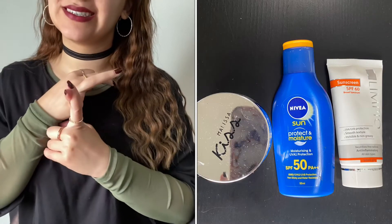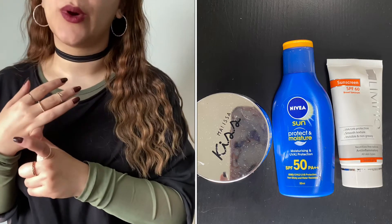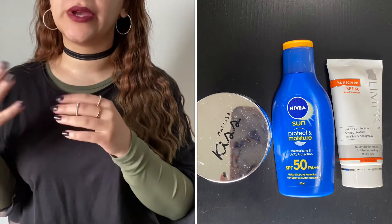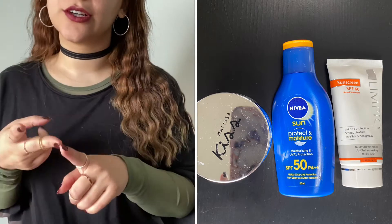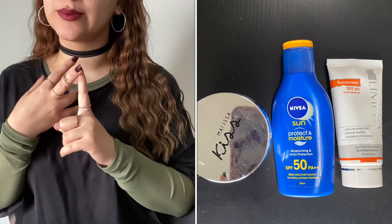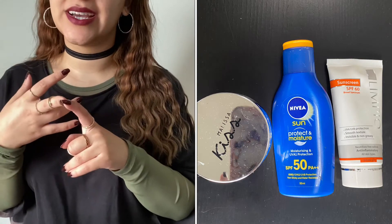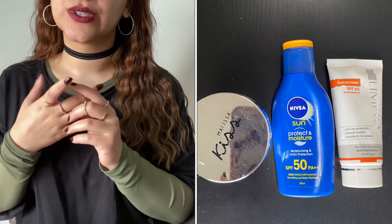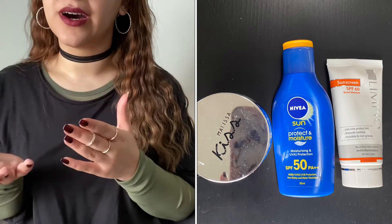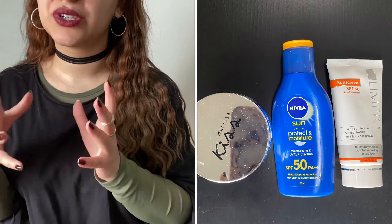The first sunscreen was my Melissa Kiss with SPF 50 — I did not like it because it left a very white cast, although it didn't make my face oily. I also finished my Nivea Sun Protect and Moisture SPF 50+++ — I used it on my face and body. And the third was my Olympio Sunscreen with SPF 60. I typically try to use SPF 50 and above since I live in the Middle East where the sun is very strong.